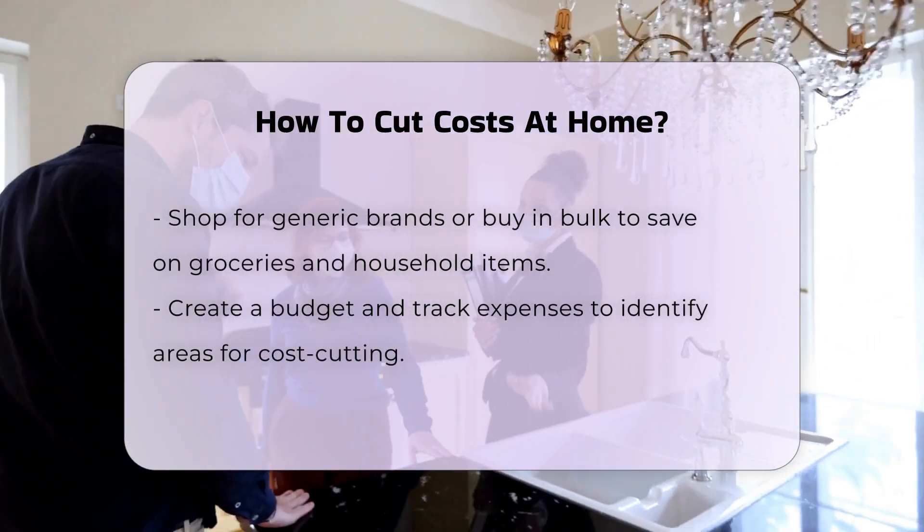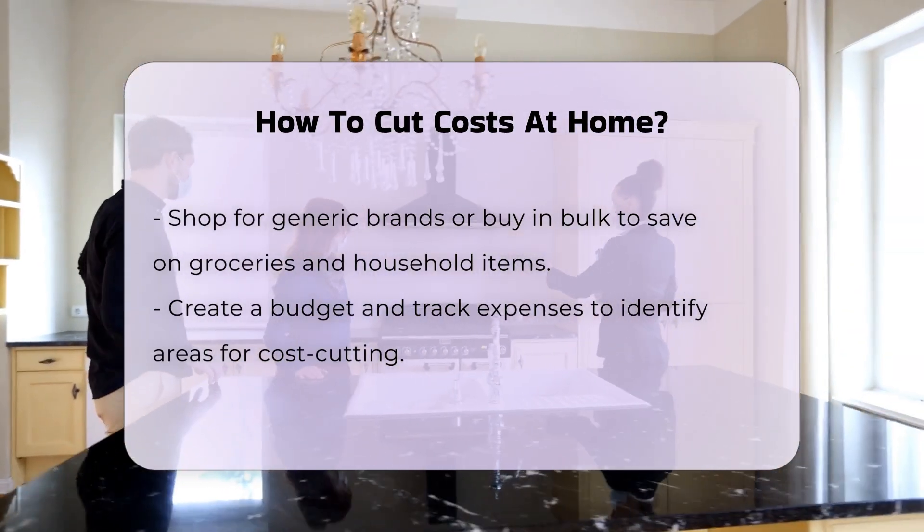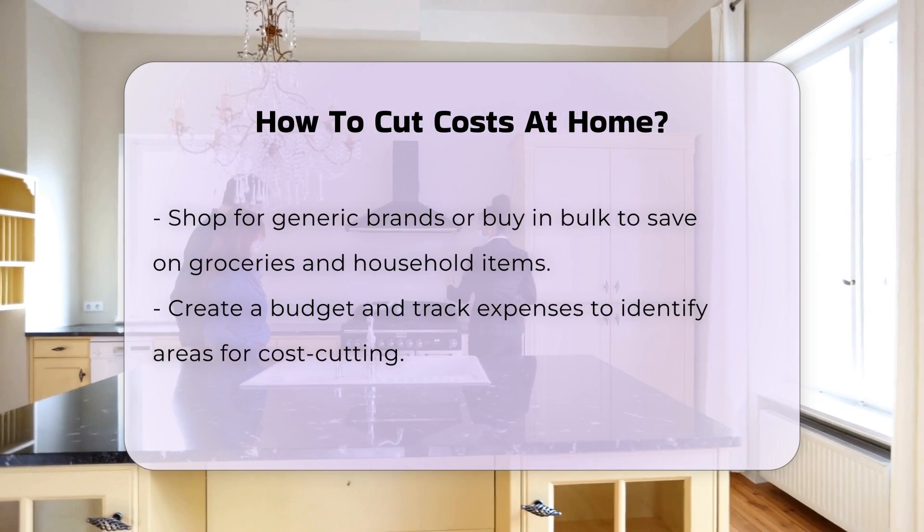Maintaining your home appliances and systems can prevent costly repairs or replacements in the future. Regular upkeep is key to extending their lifespan.